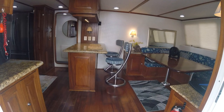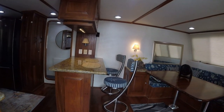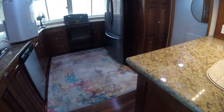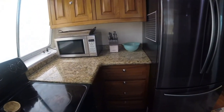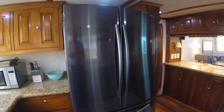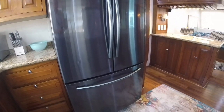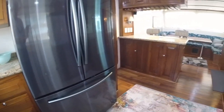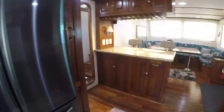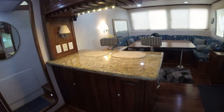Dead ahead, you have a bar with permanently affixed bar stools. Off to the right, you have your table where you can sit down and have lunch or dinner. The galley is set with a dishwasher, a stove, an oven, a large refrigerator, and a stainless steel sink. All the wooden cabinets in this boat are Brazilian wood. The cabinetry and the countertops are very well done, and all the countertops are granite.